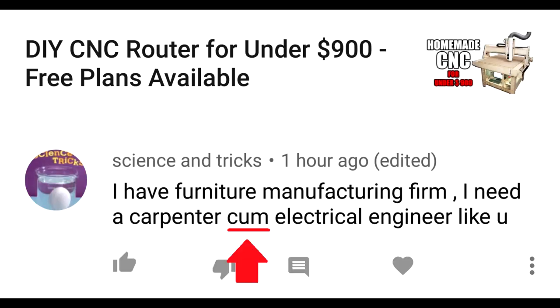Comment: 'I have a furniture manufacturing firm. I need a carpenter cum electrical engineer like you.' Listen, buddy, I'm married. I don't think you're gonna get any of that from me.